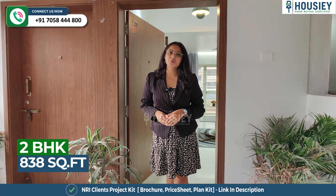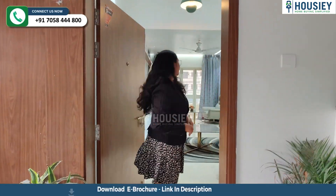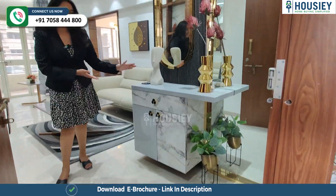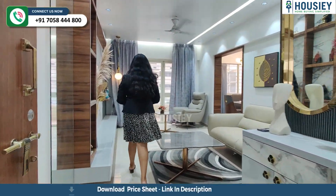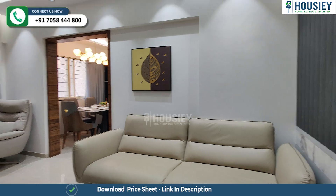This is your 2BHK with a carpet area of 838 square feet with a double balcony. Now let's check the sample flat. This is your lobby space, which can also be used as your shoe rack space. We are now coming into your living area — this is your spacious living area where you have a balcony attached.